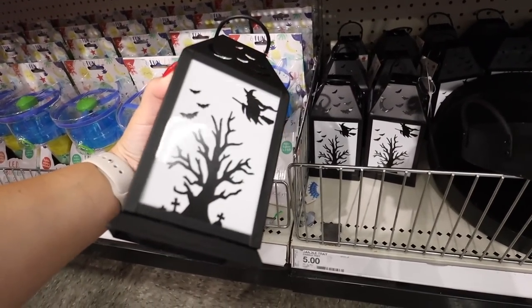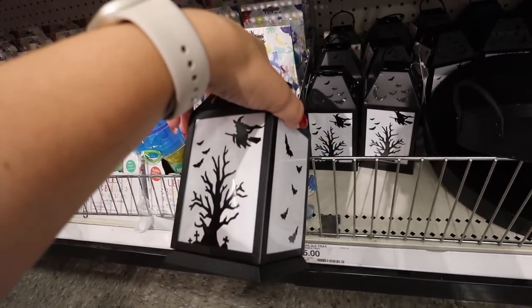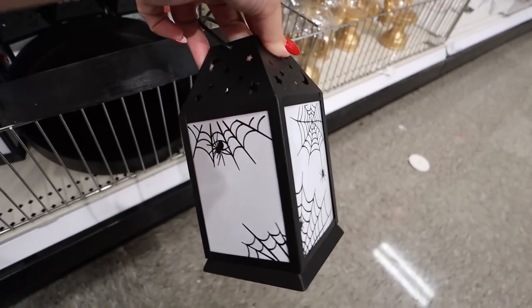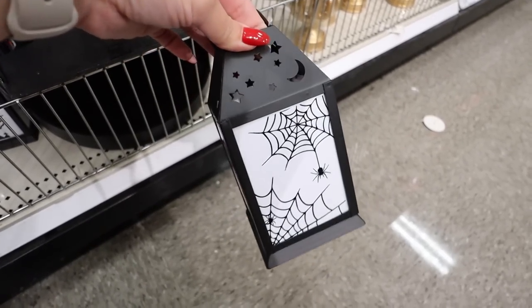Look at these Halloween lanterns! I can't believe these are so cheap in the dollar spot — and they do light up. You can just pull the little thing out and they light up; there's like a witch on one side, bats, and moons on the top. There's also a spider web version with spiders that also lights up for five dollars. It has stars and moons at the top — these are so nice.